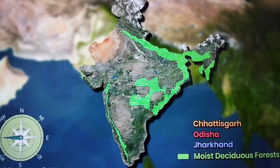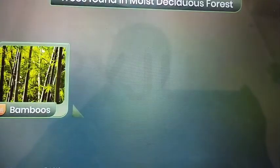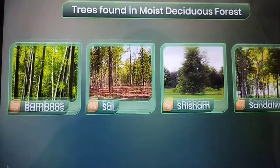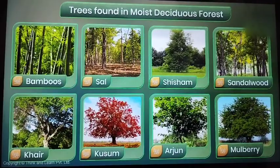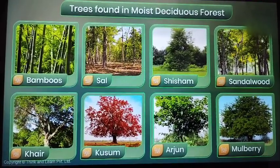These forests are a treasure trove of teak trees. Bamboos, Sal, Shisham, Sandalwood, Kher, Kusum, Arjun and Mulberry are other commercially important species found in moist deciduous forests.